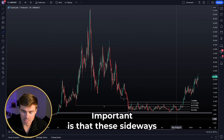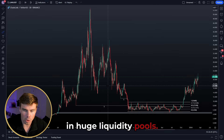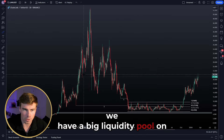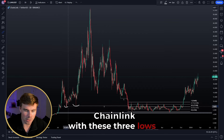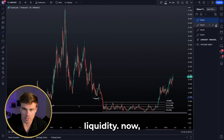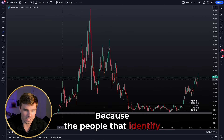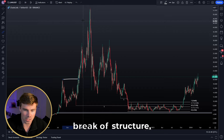It's important that these sideways re-accumulation ranges take place inside huge liquidity pools. Here on Chainlink we have a big liquidity pool with these three lows providing sell-side liquidity, and this low over here also providing liquidity. These are valid liquidity pools because people identified the higher time frame break of structure and went long or bought Chainlink on the breakout.